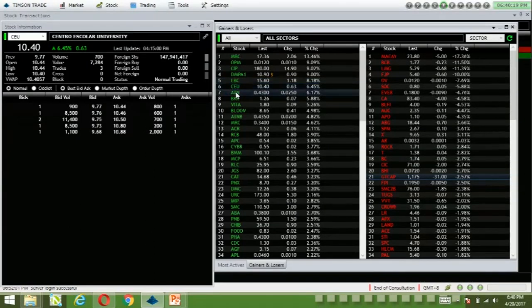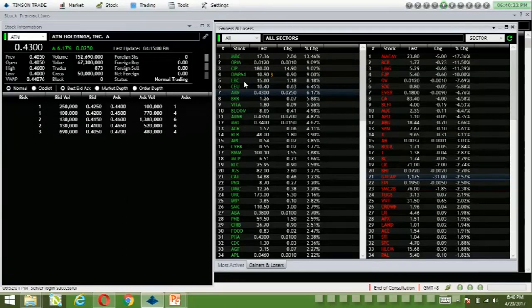LBC with below-average volume, C with below-average volume, and ATN — up 6.17% with a value of 67.3 million, but there was a cross-trade of 50 million.